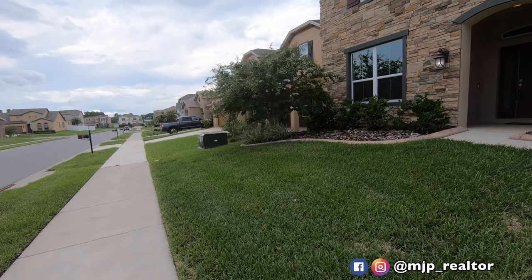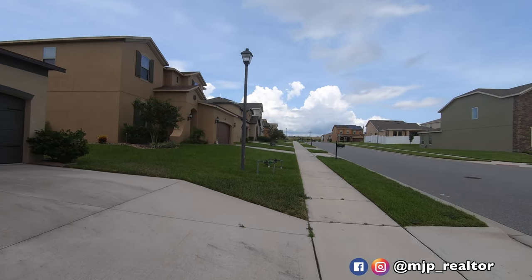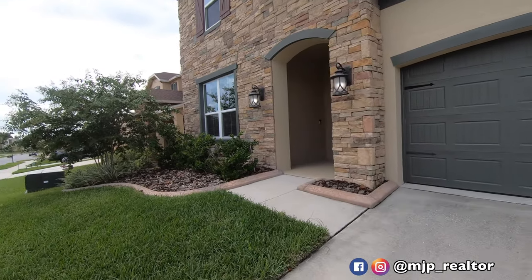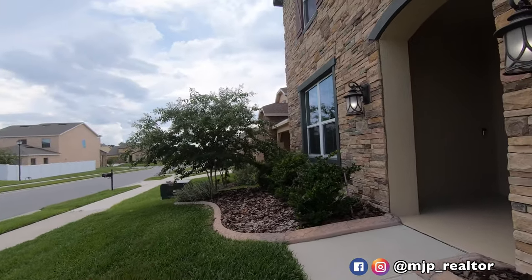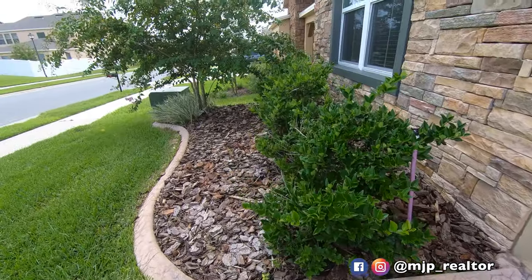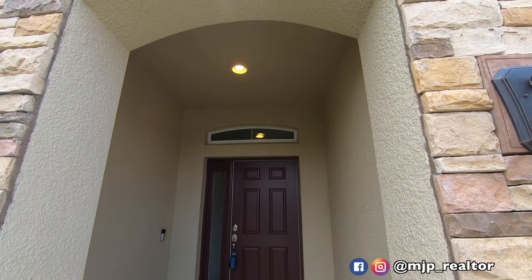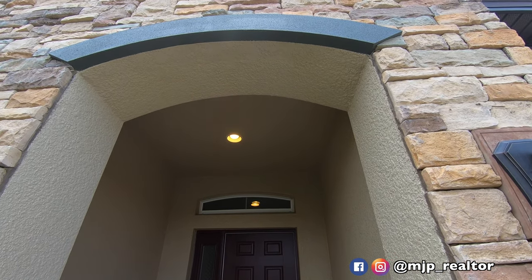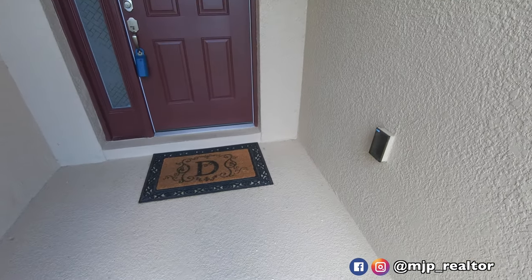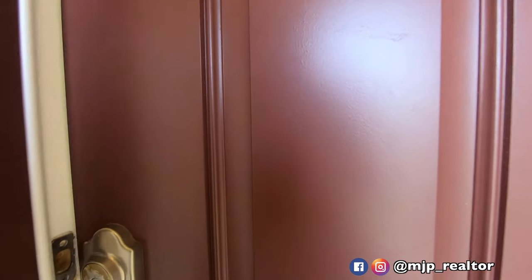The grass is pretty much well kept — no dead spots. We've got nice mulching, and even little barriers across the flower pots. We've got recessed lighting right there. The Ring doorbell will actually come with the home, as well as the Nest thermostats. You guys are going to like this.